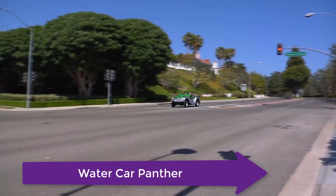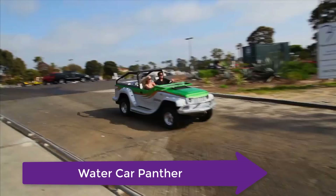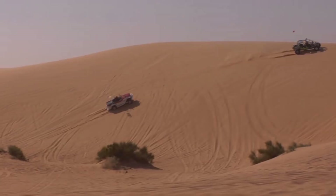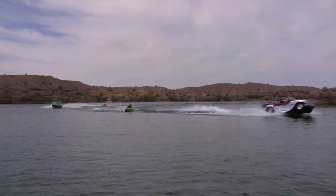This is the WaterCar Panther. Take a Jeep CJ8, put a Honda Acura 3.7-liter V6 in the back to provide 305 horsepower, add a fiberglass hull, retracting wheels, and a jet boat drive, and you've got the new Panther from WaterCar — which claims it is the world's fastest amphibious car, capable of doing over 80 miles per hour on the road and 44 miles per hour on the water.